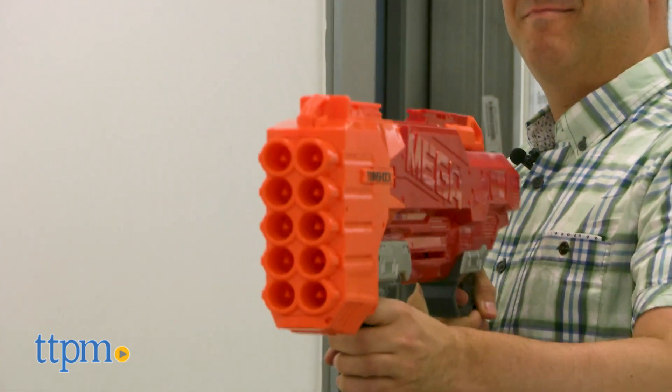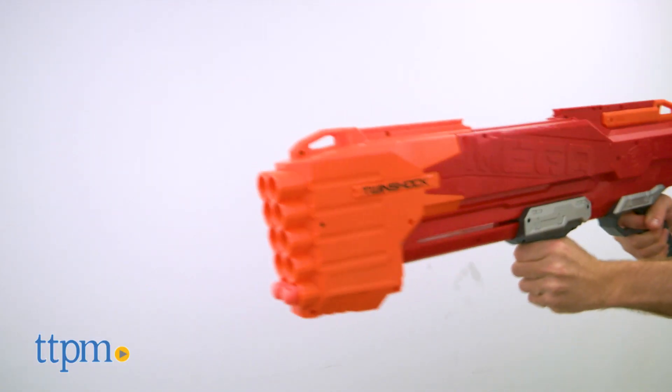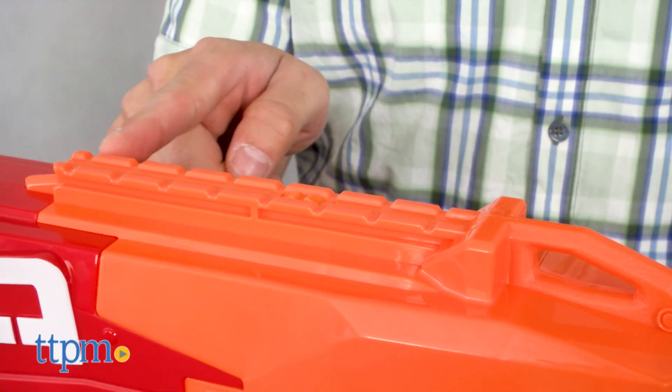Of course, in rapid-fire mode, you'll go through the 10-dart capacity almost instantly, leaving you a bit unarmed if you're in a big Nerf blaster battle.